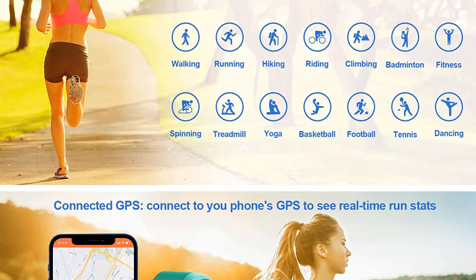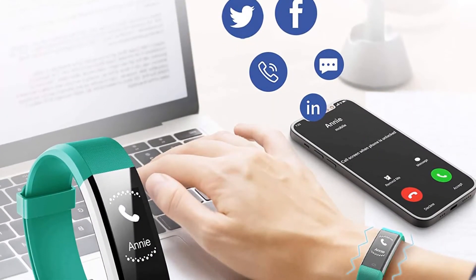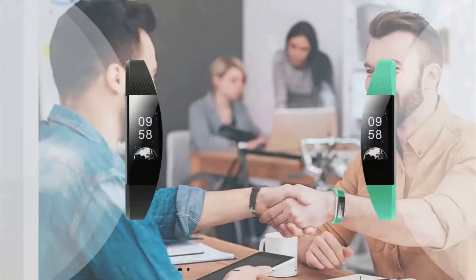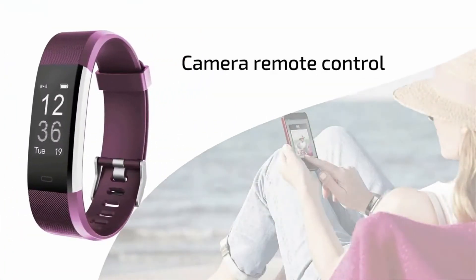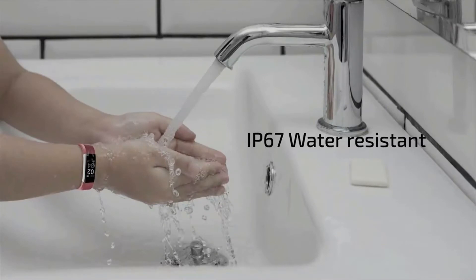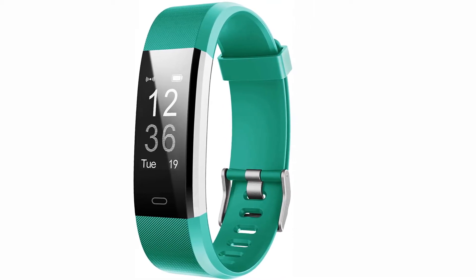Letsfit smartwatch is a nice budget-friendly watch — durable and premium quality, very stylish, and it will make your look more attractive. Both men and women can wear this. Letsfit smartwatch offers various color options so you can choose according to your desired color. It is filled with all essential smart features, and your device can enjoy up to 10 days of battery life per full charge. Overall it is a good value-for-money device and we are pretty sure you will love it.